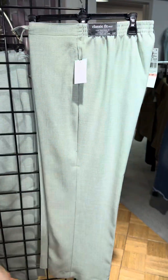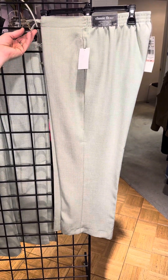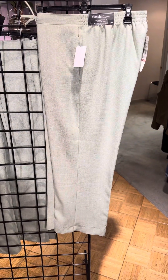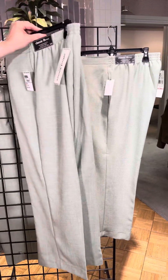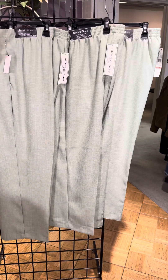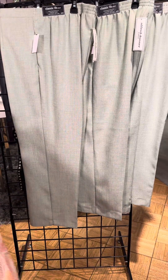Now in petite we have the pant. This is a pull-on pant — it's their classic fit pant. Back elastic, flat front, and a little bit of a faux belt there as well. It does have pockets and it's a classic length. The pant is available in women's petite in both the traditional length and a little bit shorter length — so these options are great for you.